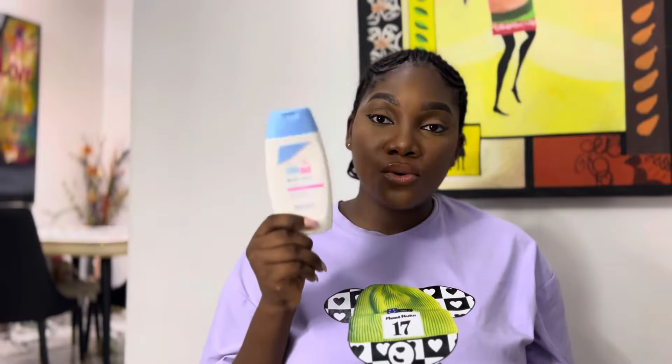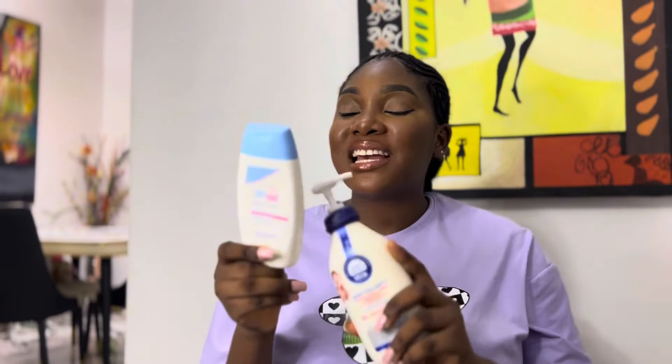Let me start with Seba Med. This was the first lotion I got for my son — I love this lotion, in fact it's finished, what's inside is not even Seba Med anymore. This lotion is very nice, it is very mild on the baby's skin. It makes the skin look just fine, smooth, and glowing.